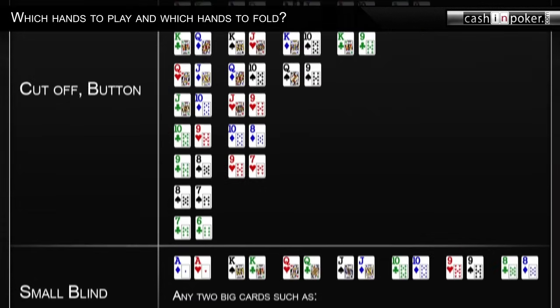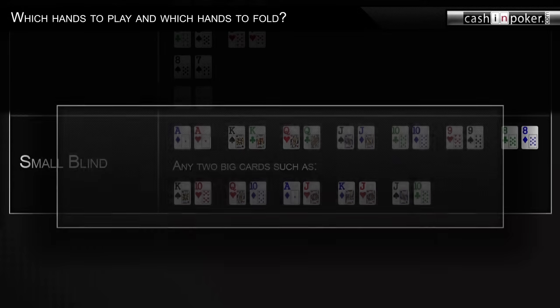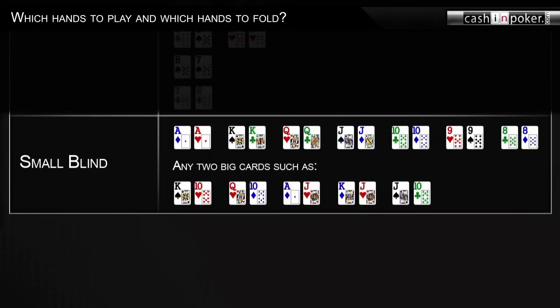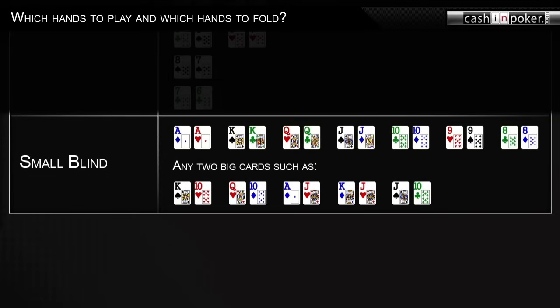If everyone has folded to you and you are on the small blind, you will face only one player — the big blind. Be very careful here, however. The big blind is acting after you in all four betting rounds: pre-flop, flop, turn, and river. So the big blind has a huge advantage over you, and you should be very selective about the hands you play pre-flop. I recommend playing with any pocket pairs from ace-ace to eight-eight, and any two picture cards such as king-ten, queen-ten, ace-jack, king-jack, and jack-ten. You need the discipline to fold all the rest, even medium-strong looking ones such as jack-nine or ace-eight.